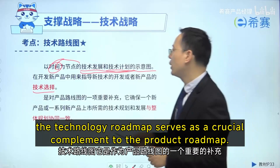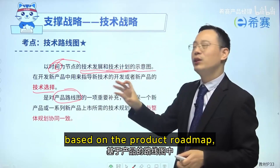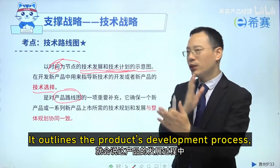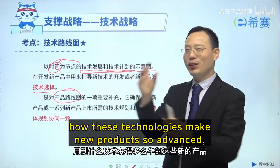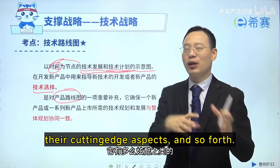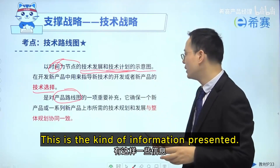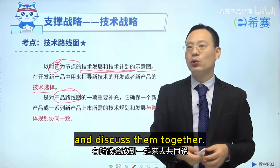The technology roadmap serves as a crucial complement to the product roadmap. Once you have this technology roadmap, based on the product roadmap, it outlines the product development process, the technologies that might be used, how these technologies make new products so advanced, the new features they possess, their cutting-edge aspects, and so forth. So we often combine the technology roadmap with the product roadmap and discuss them together.